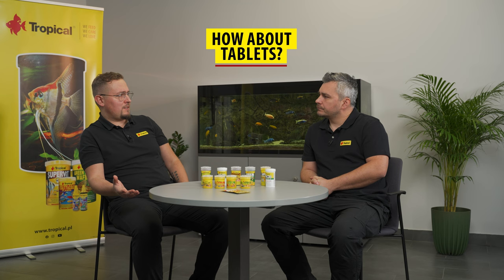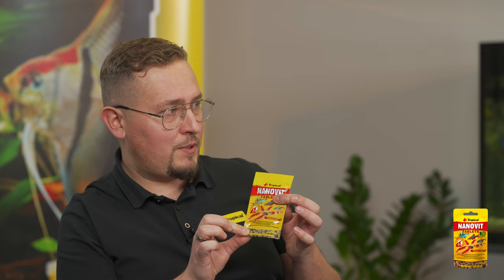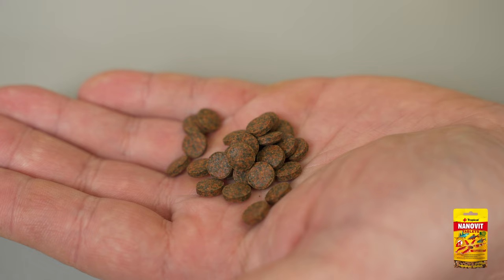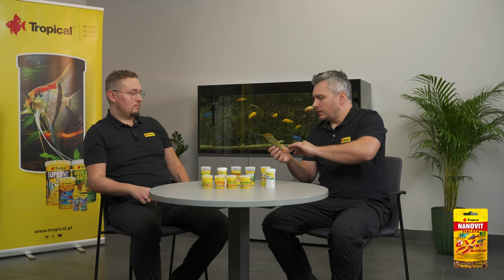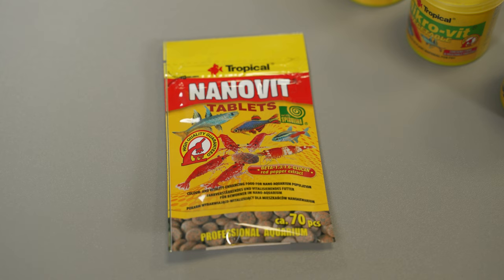And how about tablets? In our offer there are also NanoVit tablets. When you put them in the water, they dissolve into tiny little particles which are exactly the right size for small fish or fish fry. These tablets are different on both sides: on one side it's rounded, so you can place it straight on the bottom of the tank; from the other side it's flat, so you can stick it straight to the glass.